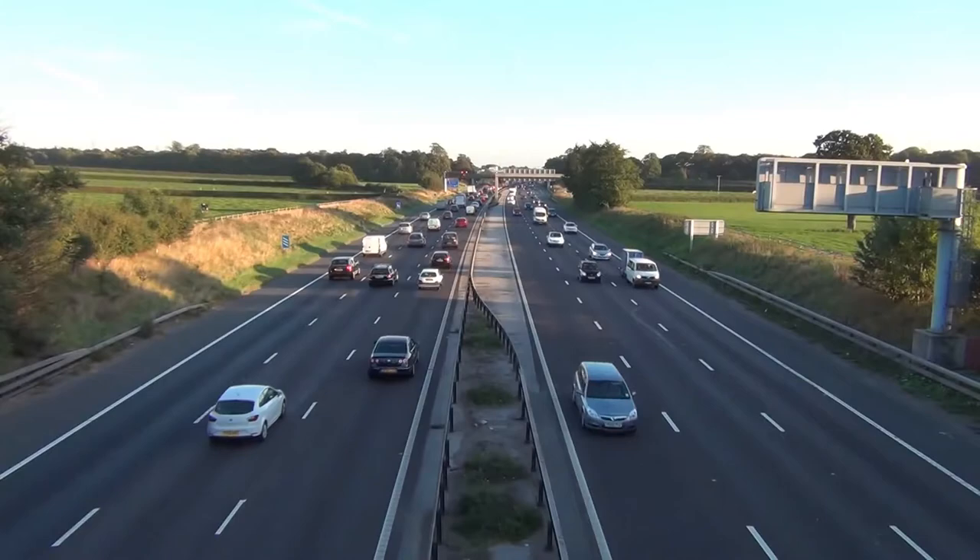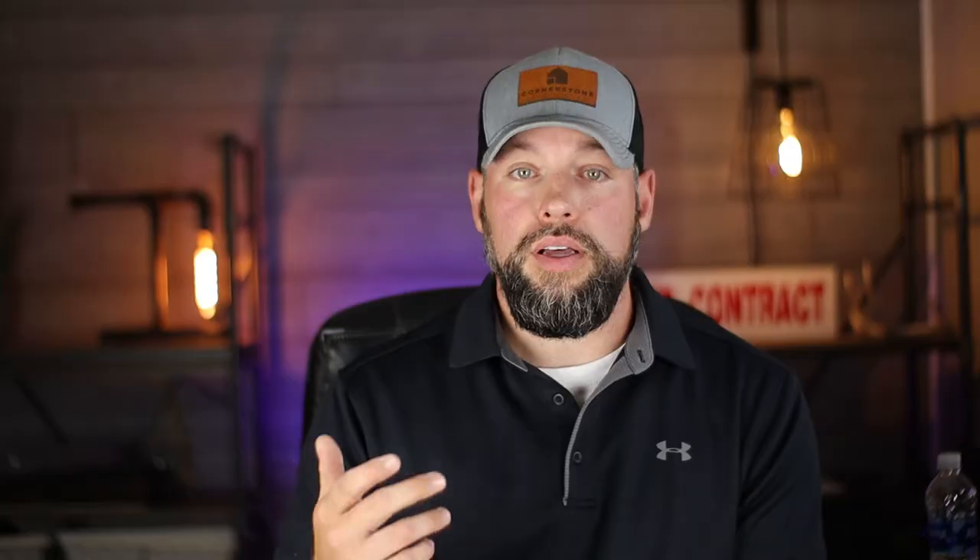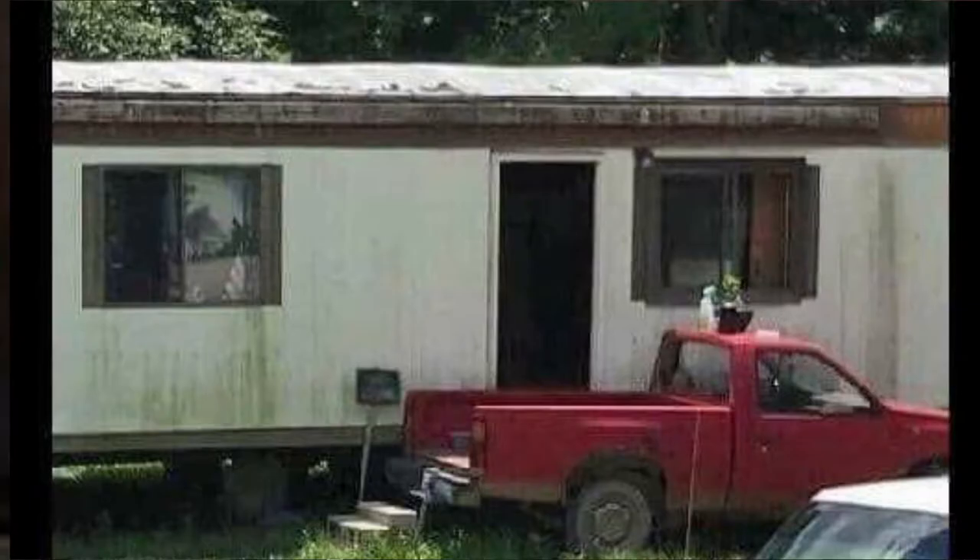Zillow doesn't know that your backyard doesn't overlook a highway. Zillow doesn't know that you just built a brand-new porch last year.